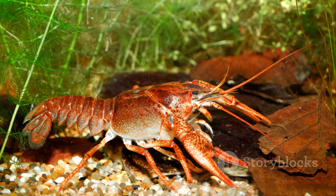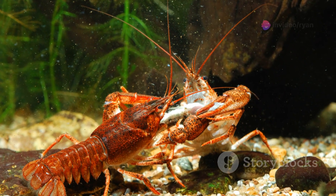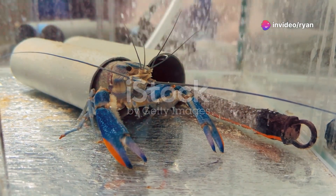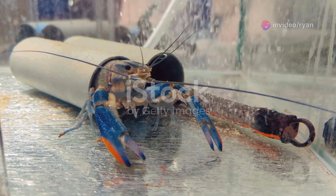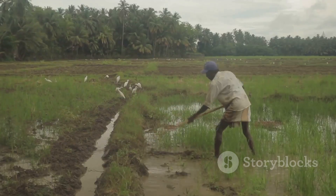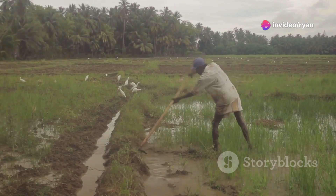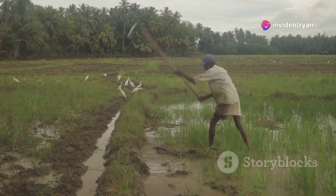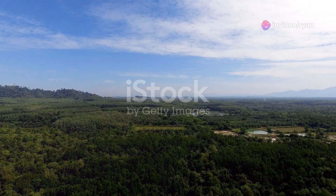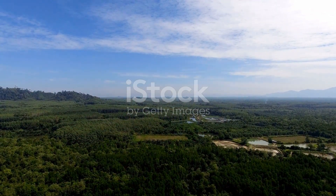Tank systems, typically used for smaller scale operations or hatcheries, involve raising crayfish in tanks or containers, offering greater control over environmental parameters but requiring more intensive management. Integrated systems combine different farming methods — for example, crayfish can be raised in rice paddies, providing an additional income source and benefiting from the natural ecosystem. The choice of farming system depends on available land, water resources, budget, and production goals.